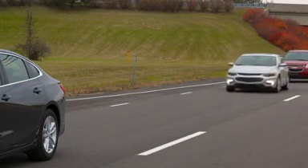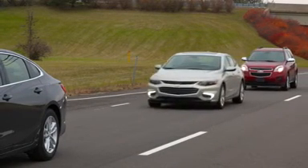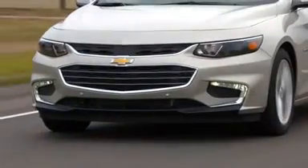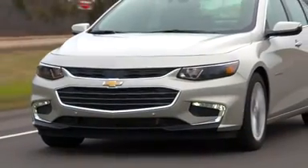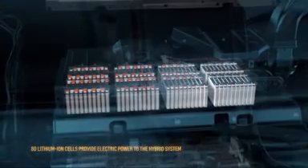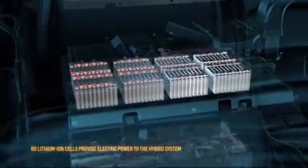Toyota Camry and Hyundai Sonata. An all-new direct-injection 1.8-liter naturally aspirated gas engine mated to a two-motor drive unit powers the Malibu Hybrid. An 80-cell 1.5-kilowatt-hour lithium-ion battery pack provides electric power to the drive unit.